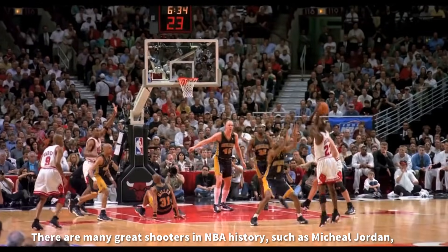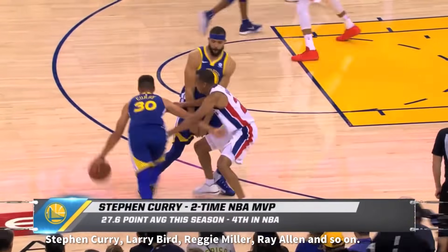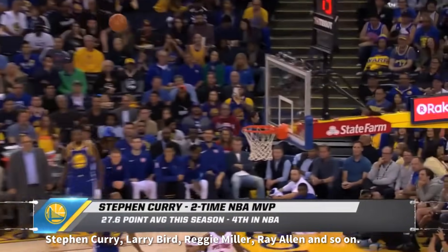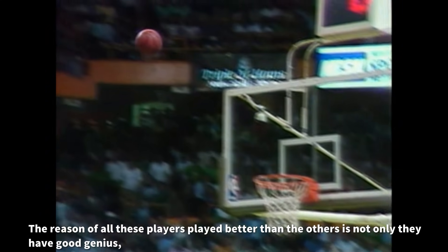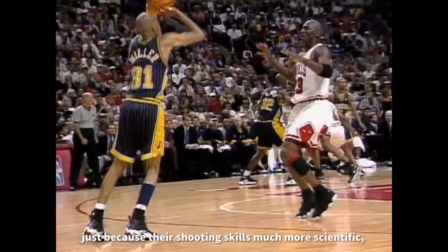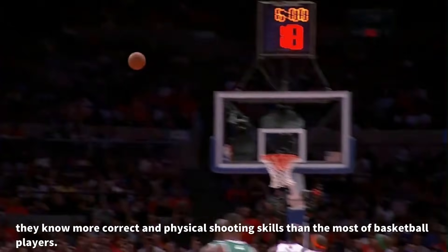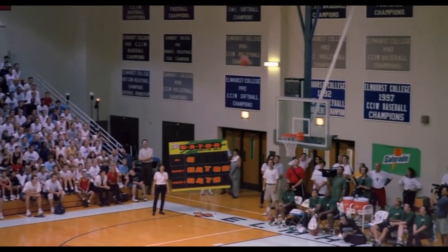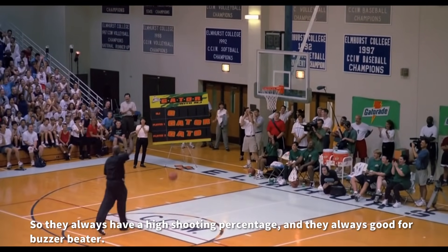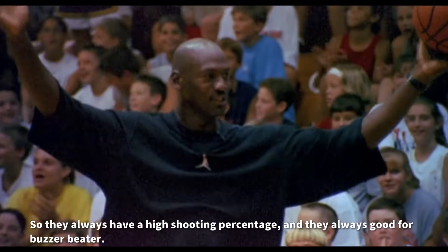There are many great shooters in NBA history, such as Michael Jordan, Stephen Curry, Larry Bird, Richard Miller, Ray Allen, and so on. The reason all these players played better than others is not only that they have good natural talent, but also because their shooting skills are much more scientific. They know more correct and physical shooting skills than most basketball players. So they always have a high shooting percentage and are always good for buzzer-beaters.